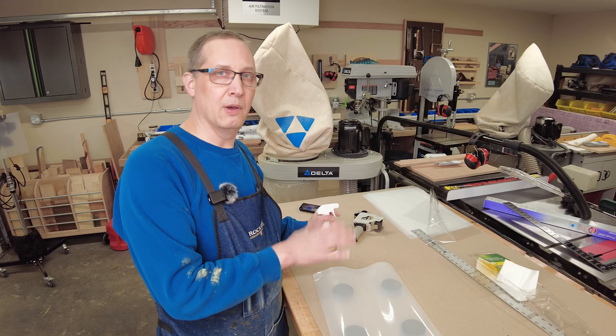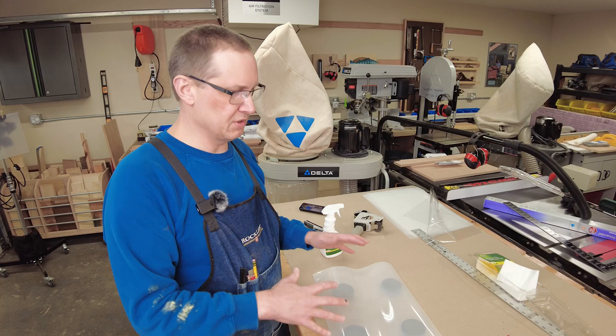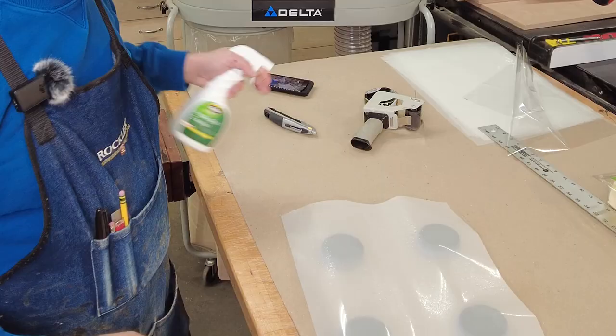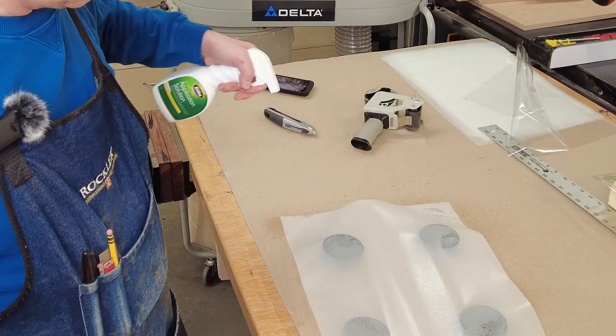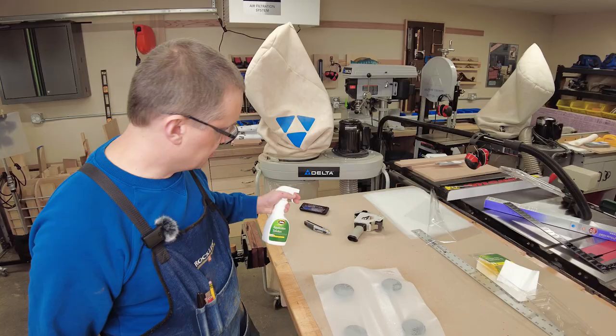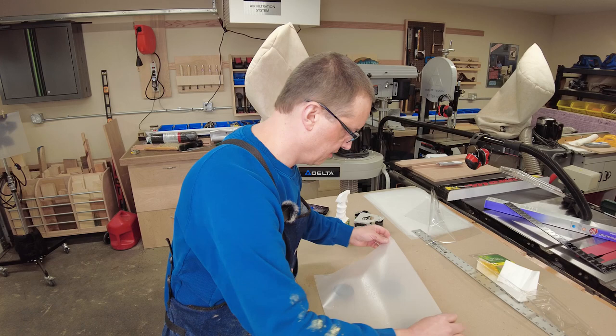Wetting both sides helps get rid of static cling and also helps reduce some of the curl. So I'm going to spray both sides of the film and the window. It's not an adhesive — it just helps the film cling. I've already wet the window, so I'm going to head over there and hopefully it'll stick.